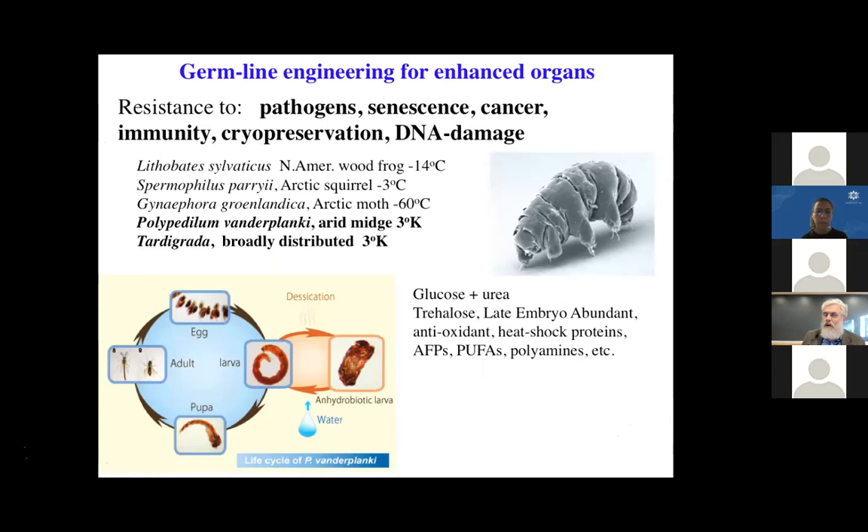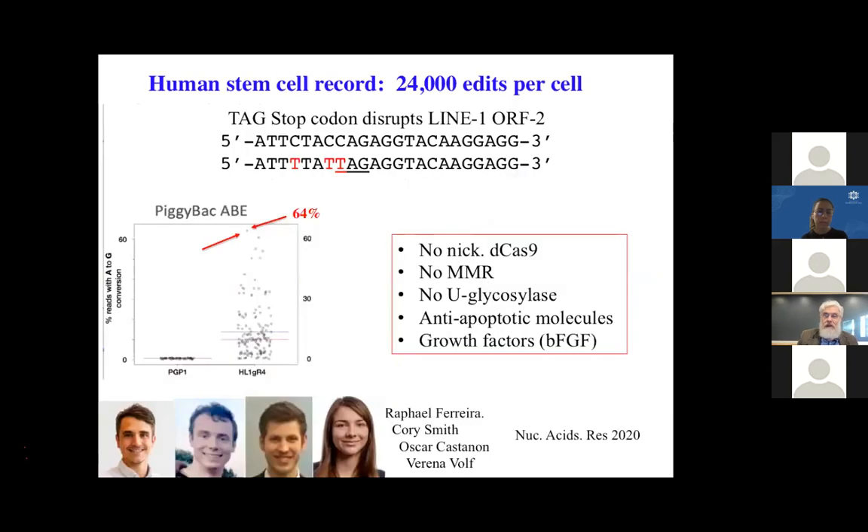Whether deriving organs from human stem cells or from germline-engineered pigs, we're not just looking for organs for the transplantation crisis. We also want them enhanced to be particularly resistant to pathogens, senescence, cancer, immune rejection, and even cryopreservation. All of these have been demonstrated in animals, but now we have to do the hard work of translating them to something clinically safe and effective. To achieve things like adaptation of endangered species and increasing diversity, we need very high levels of multiplex editing.